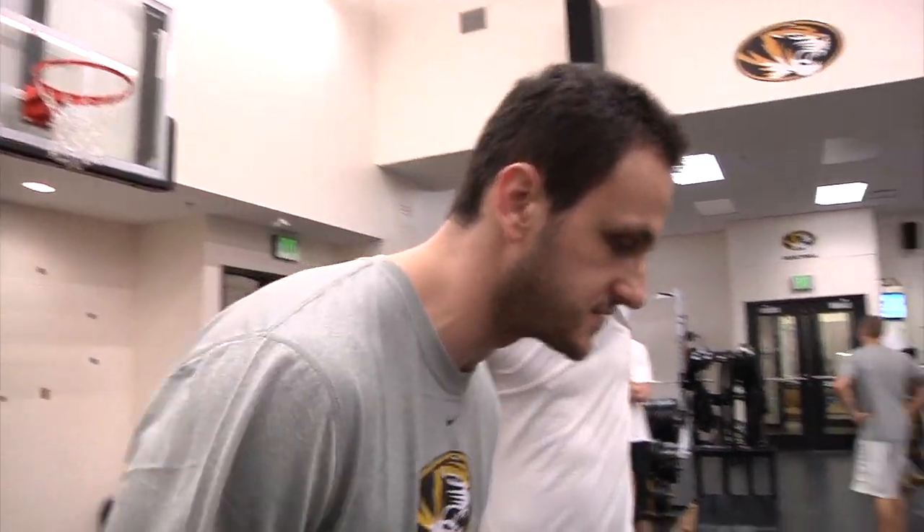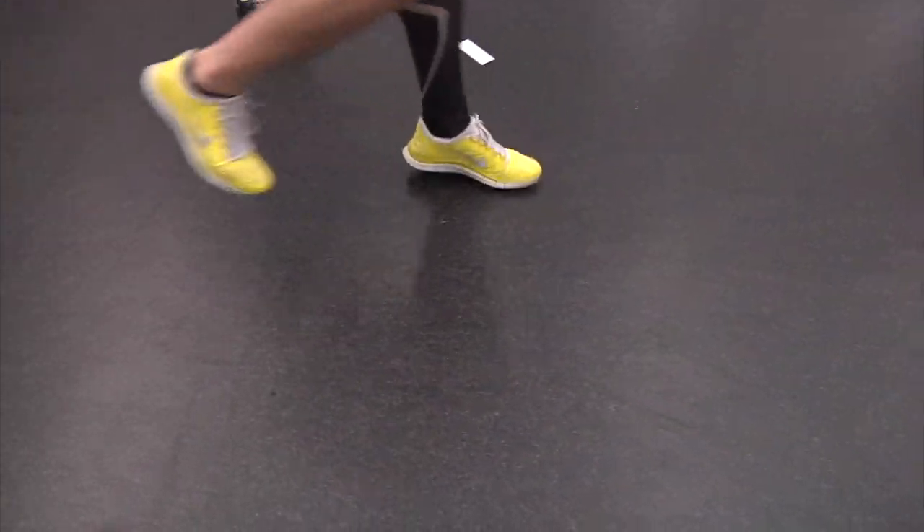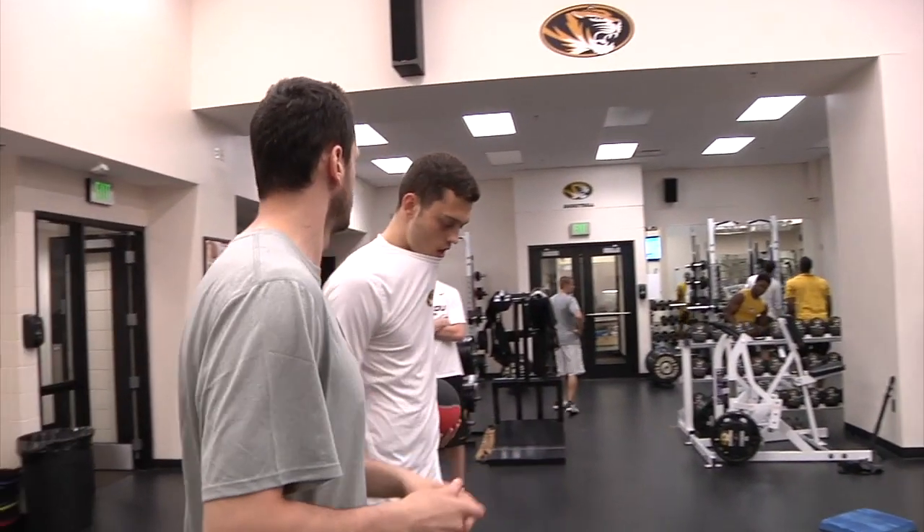I'm gonna come back to two so my feet are gonna look like this. Each exercise is designed with basketball skills in mind.